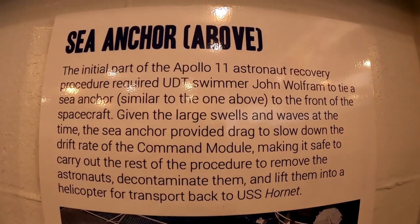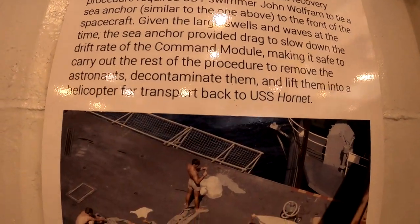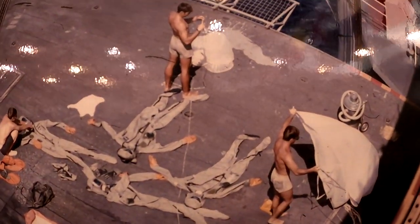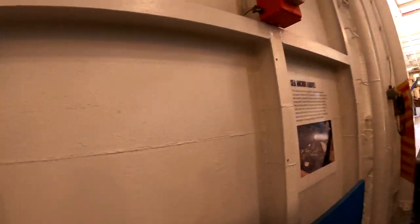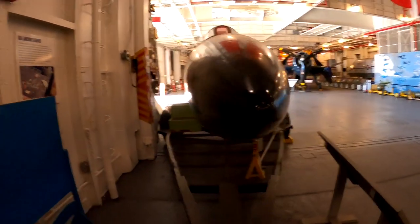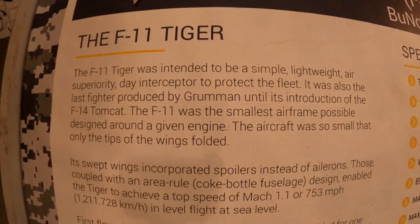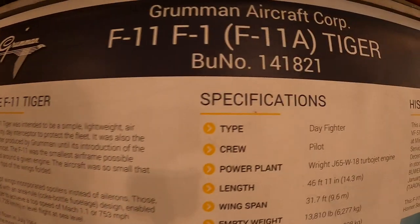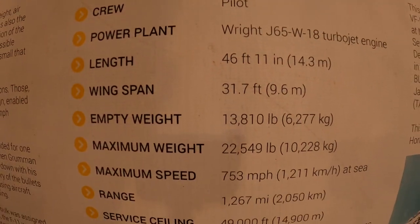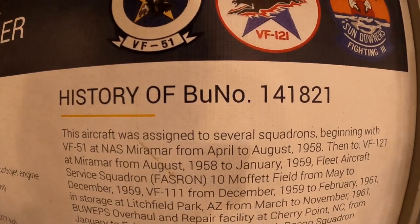There's a little something here about Apollo 11. Just pause the video if you want to read it in more detail.